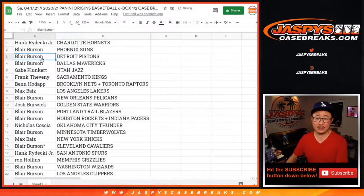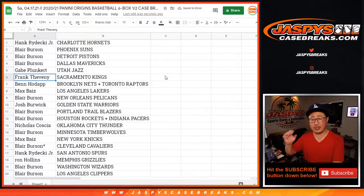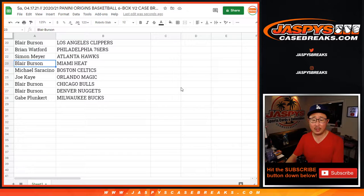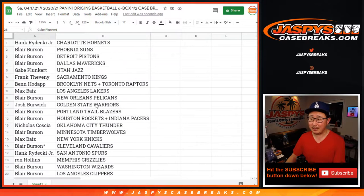Blair with the Suns, Pistons-Mavs combo. Gabe with the Utah Jazz. Frank with the Kings. Ben with the Nets and Raptors combo. Max with the Lakers. Blair with the Pels. Josh with the Warriors. Blair with the Trailblazers and the Rockets-Pacers combo team. Nicholas with OKC. Blair with Minnesota. Max with the Knicks. Blair with the Cavs. Hank with the Spurs. Ron with the Grizzlies. Blair with the Wizards and the Clippers. Brian with the Sixers. Simon with the Hawks. Blair with the Heat. Michael with the Celtics. Joe with the Orlando Magic. Blair with the Bulls and the Nuggets. Gabe with the Milwaukee Bucks.